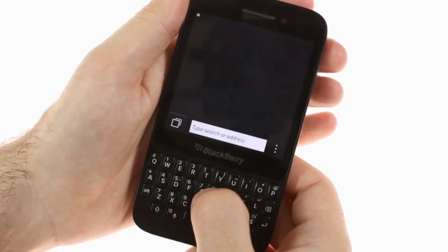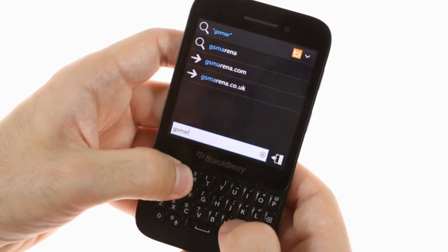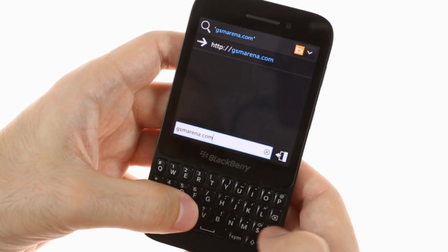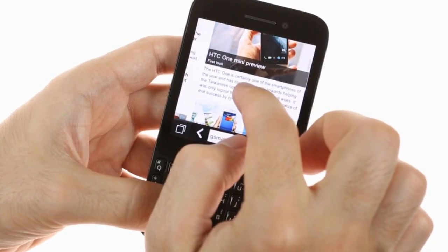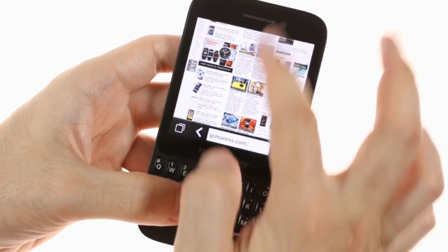The Q5 web browser is fast, responsive, and is one of the very few to currently support Flash on smartphones, allowing for a more complete browsing experience. The BlackBerry browser is one of the best mobile browsers as far as HTML5 support is concerned, so you'll really be able to access more content on the Q5 than on most non-BlackBerry smartphones.